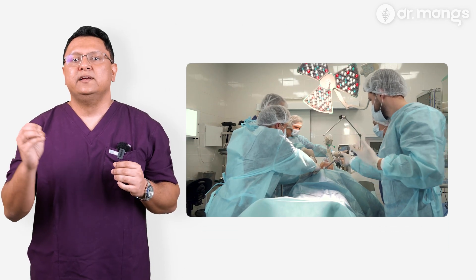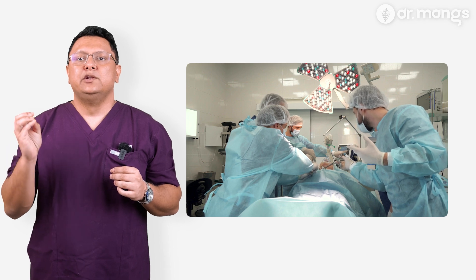This is a form of deep infiltrating endometriosis that affects the area behind the cervix and can extend into the rectum or vaginal wall. Unfortunately, it's one of the most frequently overlooked types of endometriosis.